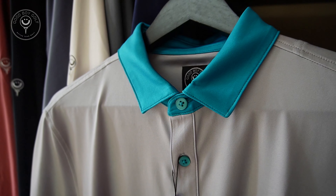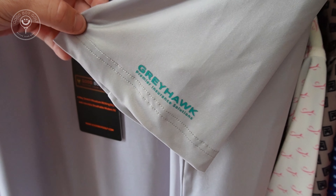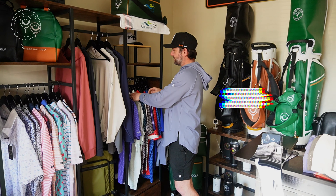We've got two right here for Greyhawk Insurance. We did their red, white, and blue with their Greyhawk logo in red, white, and blue. And then we did a custom one with their colors and a silicone logo right there.